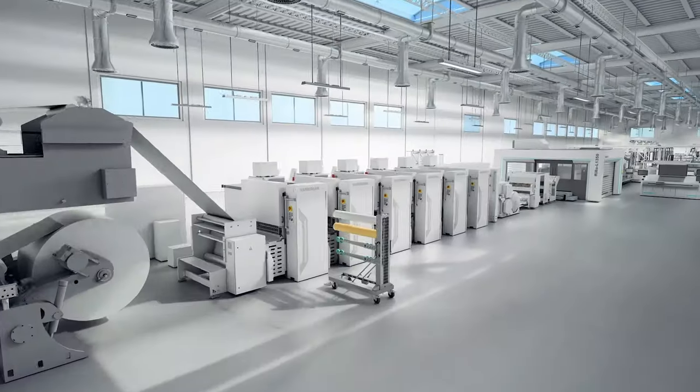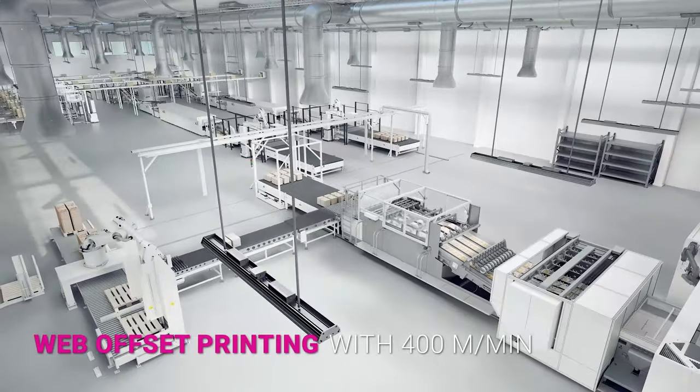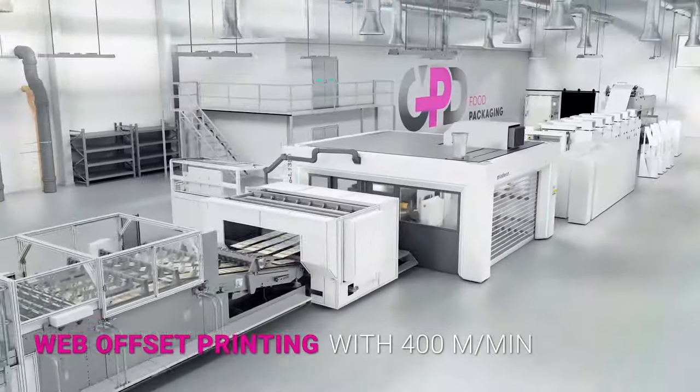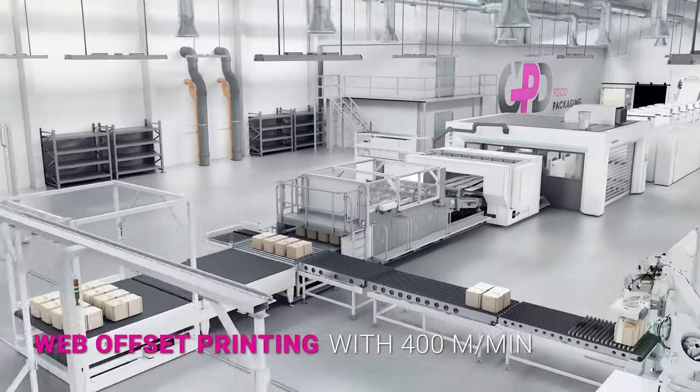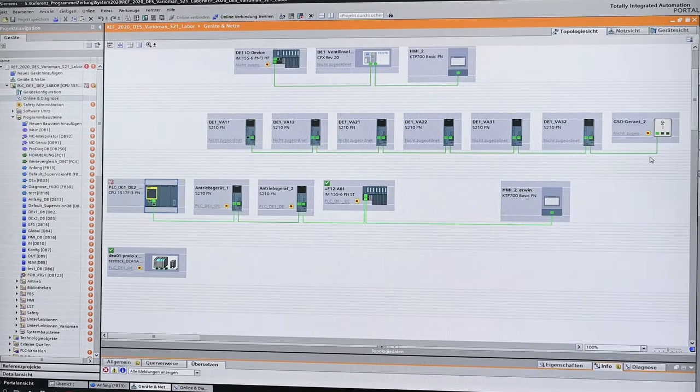We have a lot of consolidation in the printing industry, and this consolidation means that some print shops bundle their capacities. For the printing machines, this means that automation needs to be improved and increased, because the variety of products goes up and the run lengths at the same time go down.